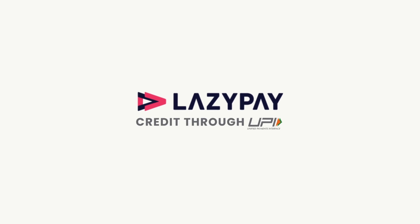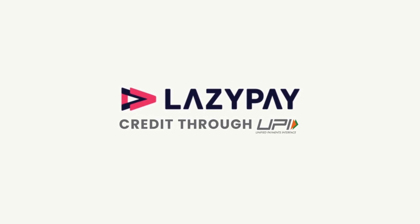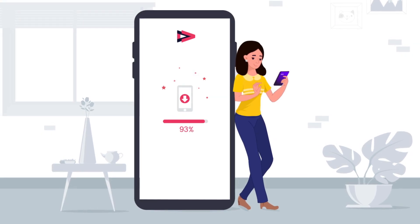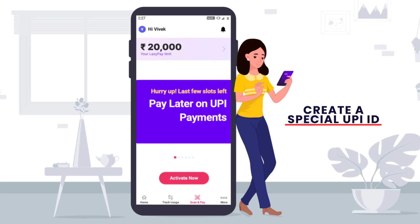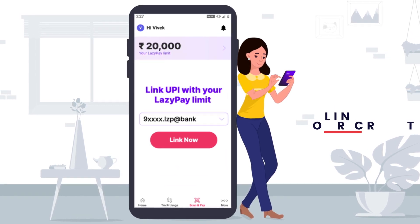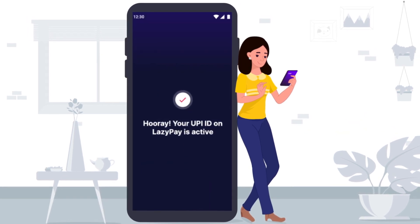It's a UPI account linked to your LazyPay credit and not your bank, which is super fast too. All you need to do is download the LazyPay app, digitally verify it and find your credit limit in just a few taps. Create a special UPI ID and link it to the credit account on LazyPay. And as this ID is linked to your credit and not your bank, be fearless and pay away.